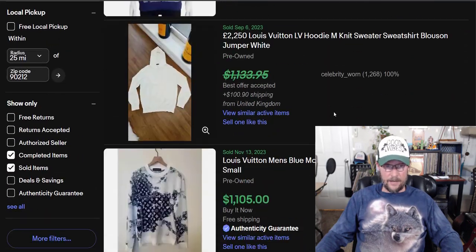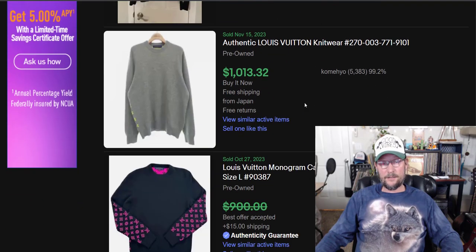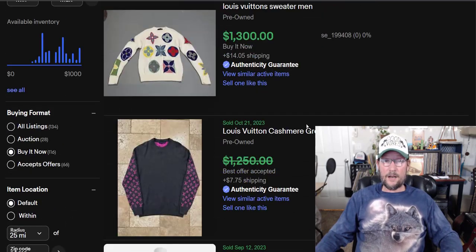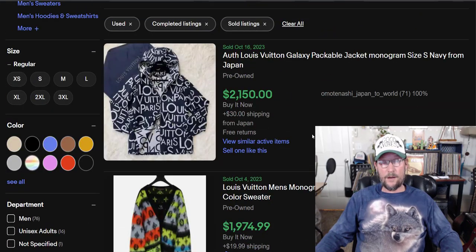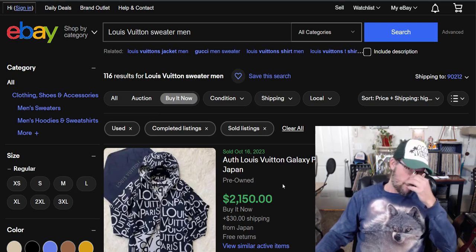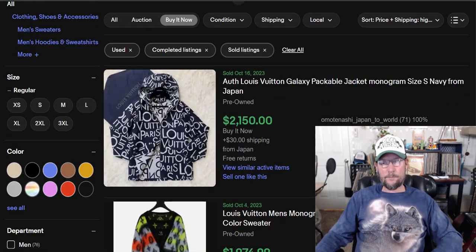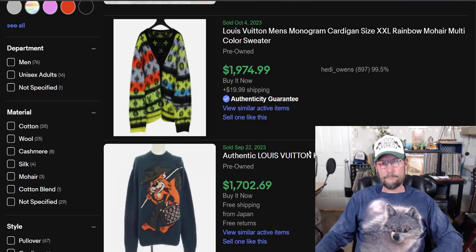If you've got that kind of money and you want to buy a sweater that's no better than a Pendleton but you want to spend $1,500 for it, I'm not judging. You want to have Louis Vuitton on your chest so everybody knows you spent $3,000 for a sweater? Go ahead. I'll wear an Eddie Bauer I spent $5 on. I wear wolf shirts and good vibes hats.